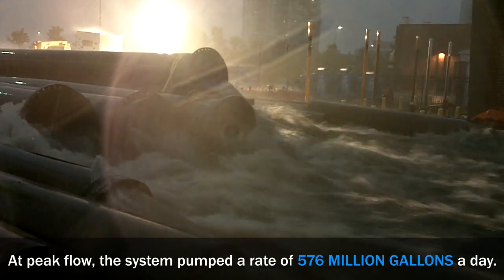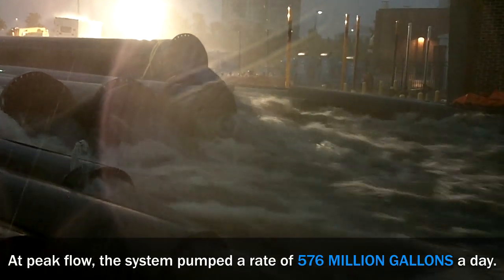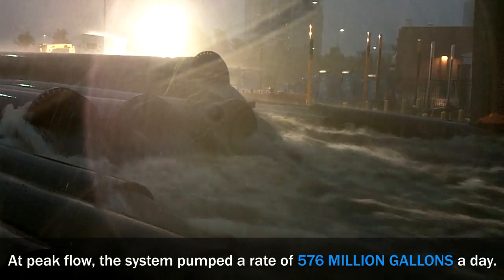Together, the two pumping stations were able to pump a combined peak flow of 576 million gallons of CSO per day.